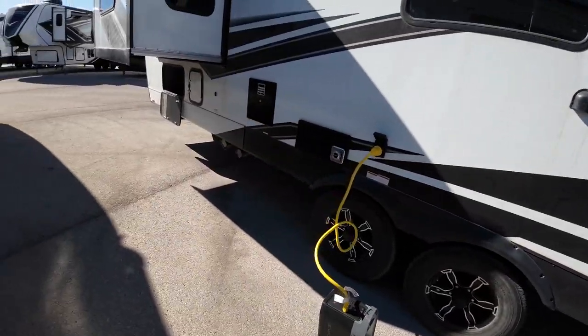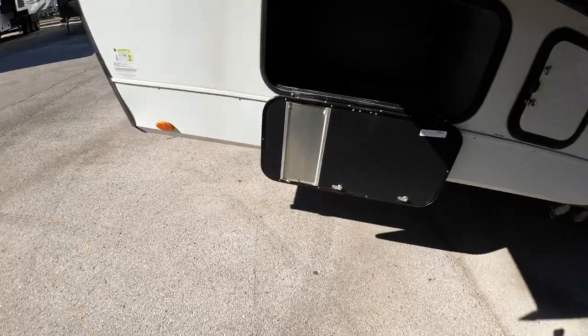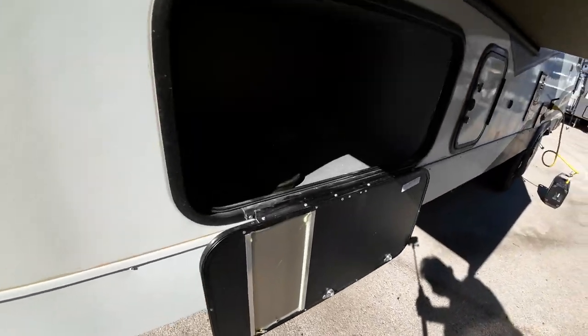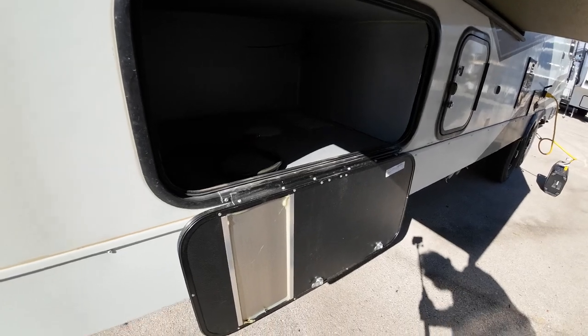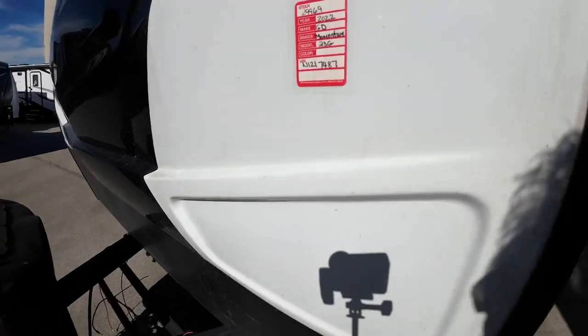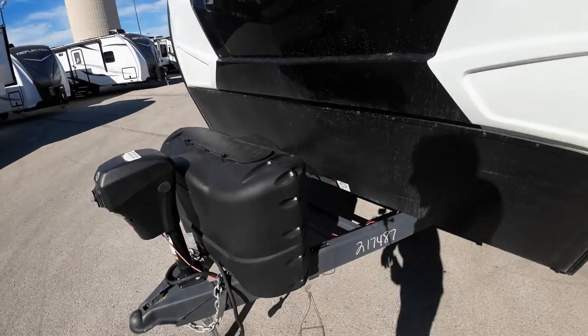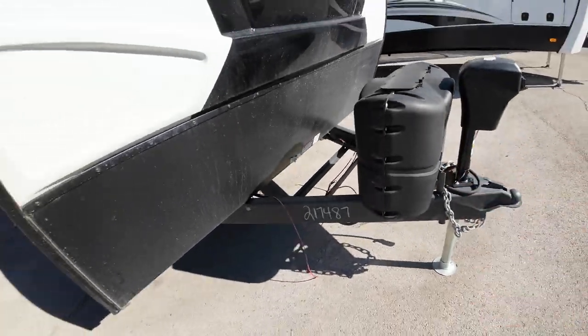30-amp camper. This one came in without a generator, but it's wired and prepped for it, so down the road when you're ready to put one in, easy-peasy. One-piece fiberglass cap here. You'll have an electric tongue jack. We'll fill up your propane for you.